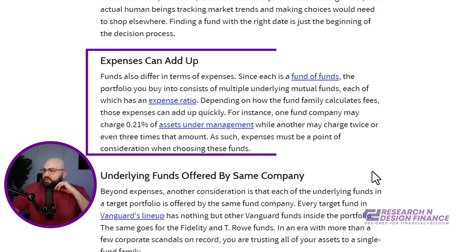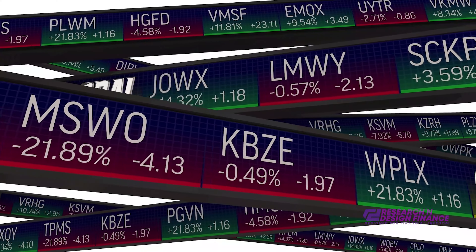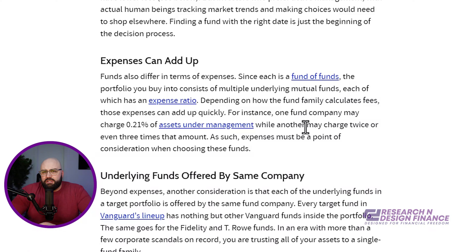This really hits the nail on the head — you have funds of funds. You may have an equity portion, and then under that you might have US stocks, international stocks, developing nation stocks, dividend stocks. A lot of those expenses start to add up. If you really do the math over a 30 or 40 year time horizon, that expense ratio starts to snowball and your earning potential gets dragged down by expenses.